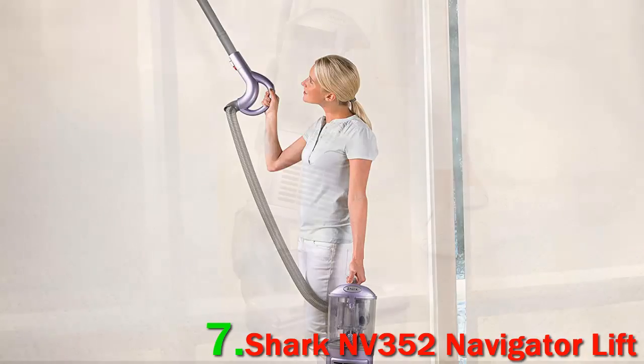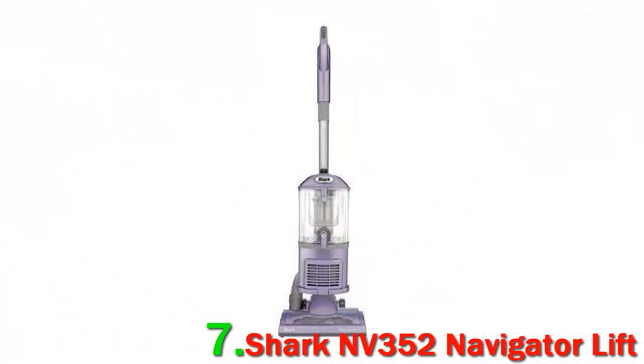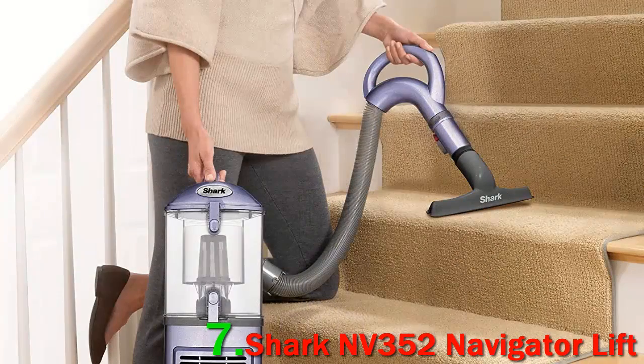With a high-efficiency particulate air filter and an anti-allergy one-way seal, this vacuum is designed to keep allergens out of the air while in use. My allergies have improved. The carpets are softer and they look better.